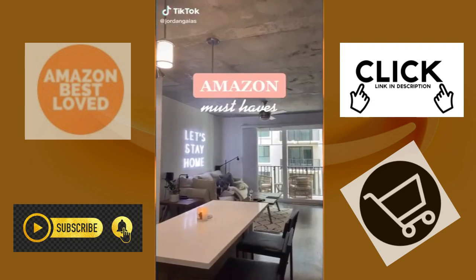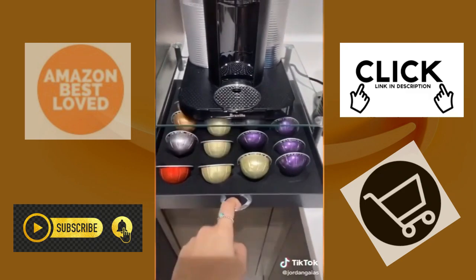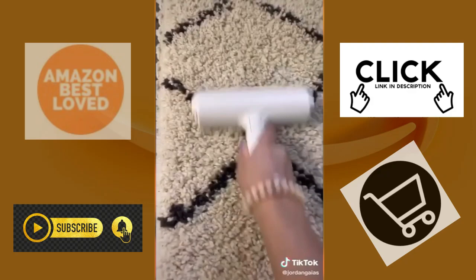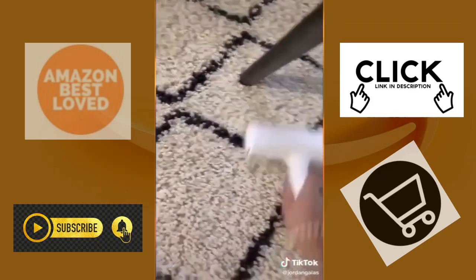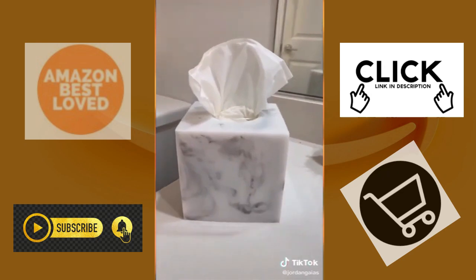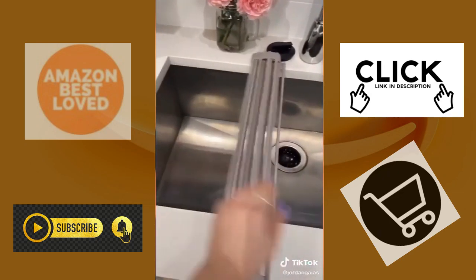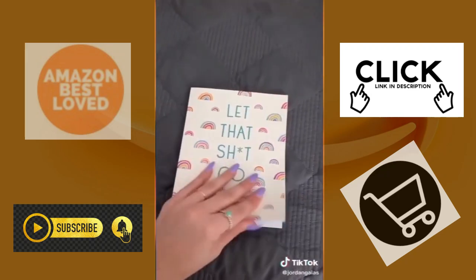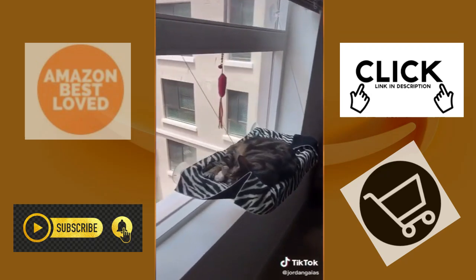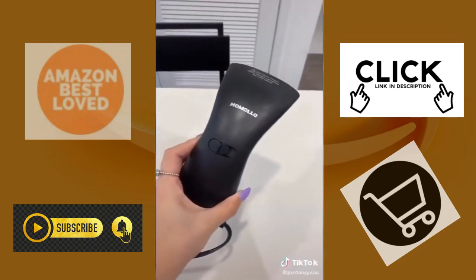These are my Amazon must-haves. First, I have this Keurig Nespresso cup holder drawer. I have this Chom Chom I got from TikTok — it takes all the hair off the carpet and you can dispose through this button. I have this tissue box holder, it's super pretty. This drying rack for your dishes that you can fold up and store. This diary where you can write in and throw out when you're done. I have this cat canopy that goes on my windowsill. And I have this portable steamer.